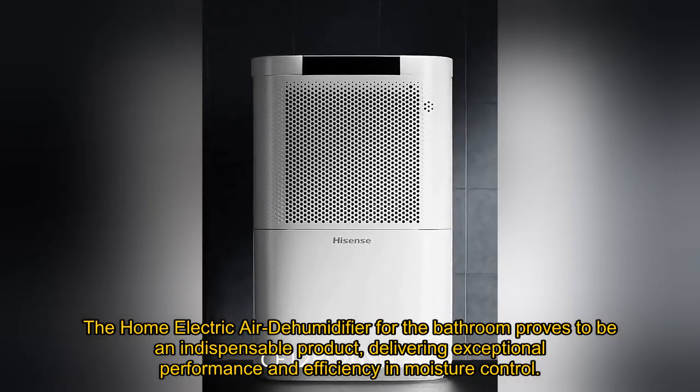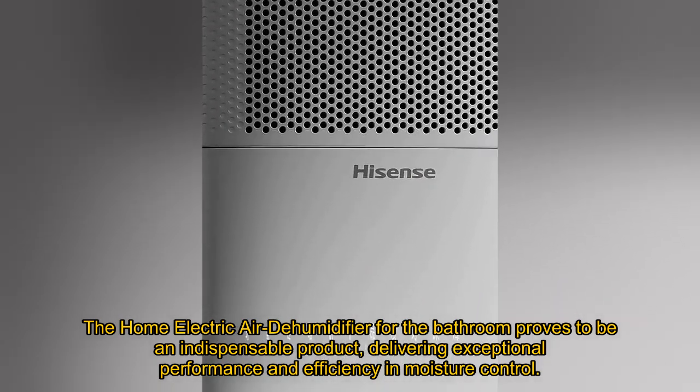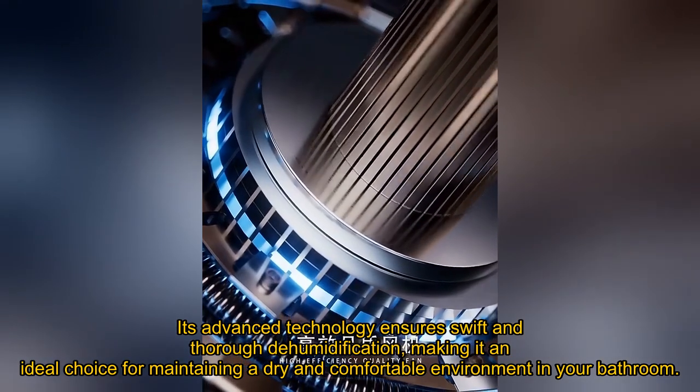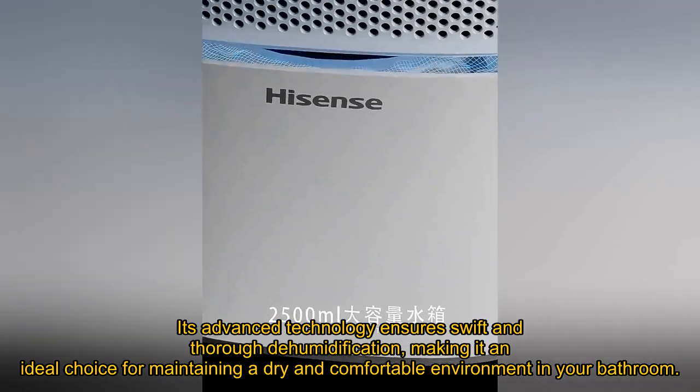The Home Electric Air Dehumidifier for the bathroom proves to be an indispensable product, delivering exceptional performance and efficiency in moisture control. Its advanced technology ensures swift and thorough dehumidification, making it an ideal choice for maintaining a dry and comfortable environment in your bathroom.